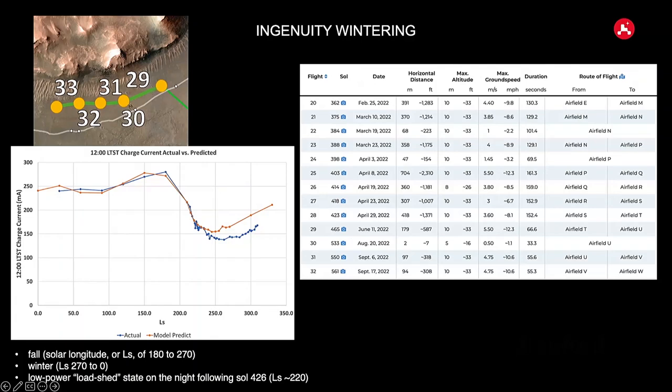During the challenging winter period, flights got much smaller — very short hops in flights 29 and 30. We were lucky Perseverance was nearby in the delta doing sampling. Ingenuity recovered some energy as the season improved, though it's now accumulating more dust on its solar panels, which means less charge.